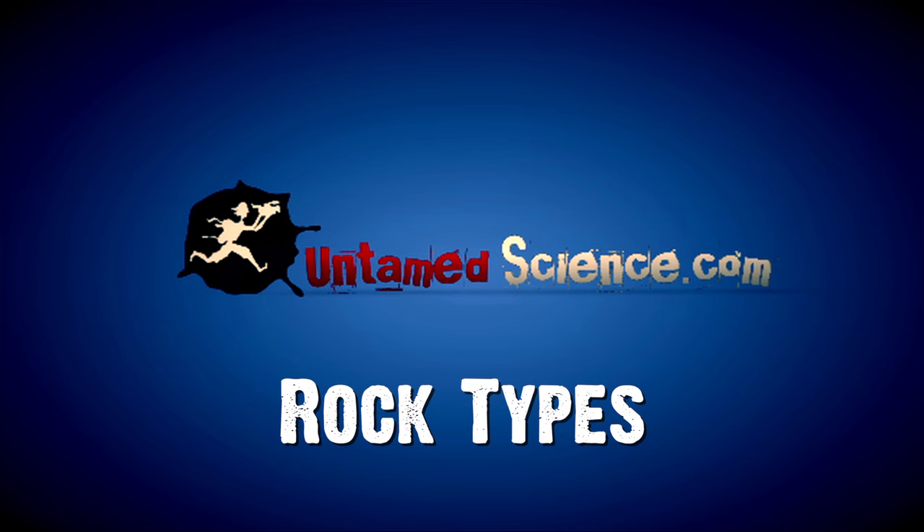We're talking about rocks on this episode — geology, in fact, rock types. You're probably sitting there now thinking, why do I need to learn about rock types? Why did I click this video? Well, I'll tell you, rocks are cool.